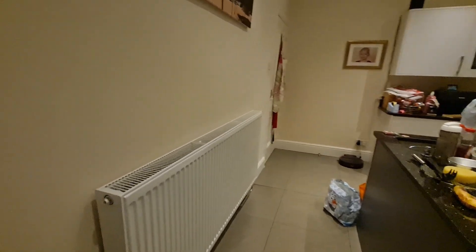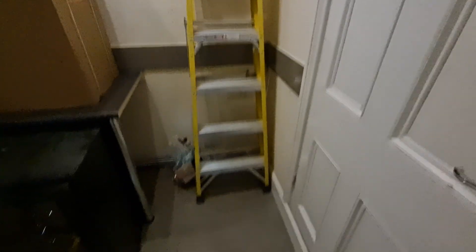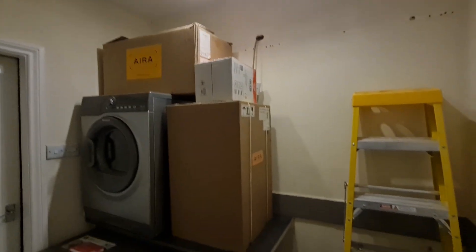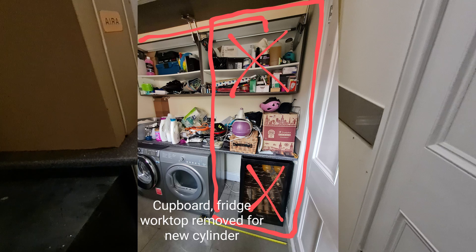I'll show you through where the utility room is, where the cylinder will go, and show you how I've prepped the area. We've got a lot of stuff in here. We've got this space here where the cylinder is going to go, with lots of equipment being stored in here as well. So not much work has been happening in here so far.